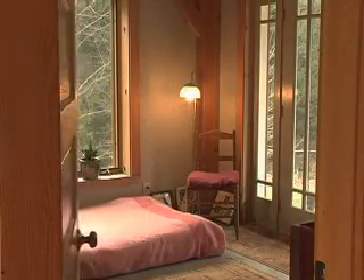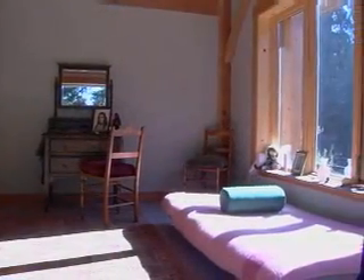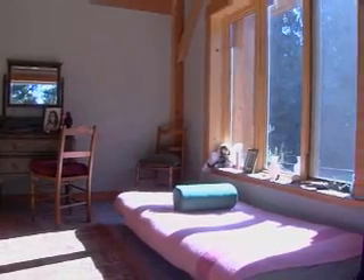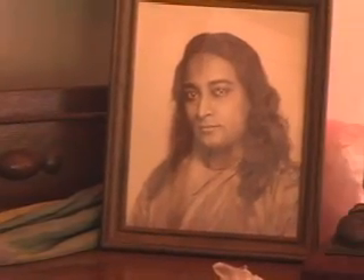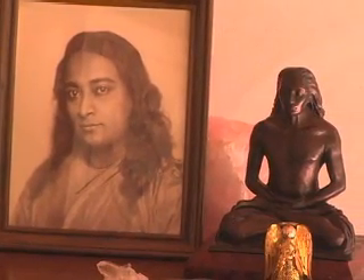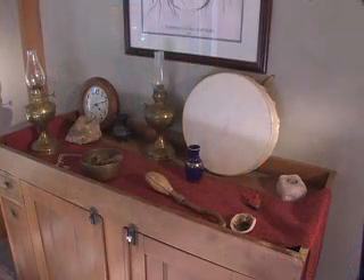My favorite place in the house is the meditation room. For some reason it has the best energy and feeling — it feels very peaceful. Everybody who's opened the door goes, "oh." It's a sacred space. Sometimes I think it's the windows, sometimes I think it's because of the intention we put into it — it has Ron's spiritual and shamanic work, and my healing and meditation work.